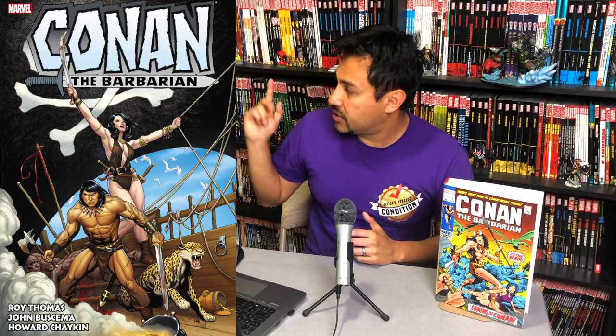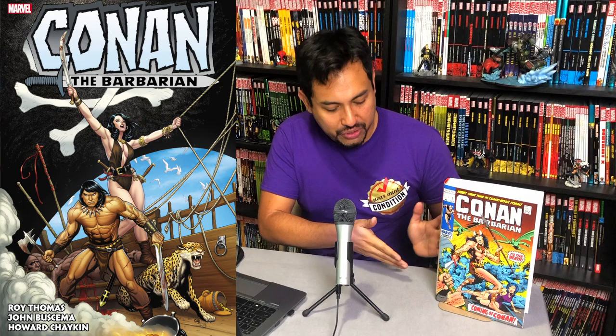There are two covers. We have the standard cover — the variant cover as it's called — which will go out to Amazon, Barnes & Noble, and all those other places, and this is drawn by Frank Cho. The DM cover, the direct market cover, which will go to places like In Stock Trades, Cheap Graphic Novels, Tales of Wonder, or your comic book stores, is drawn by Gil Kane and that is the cover to issue 57.